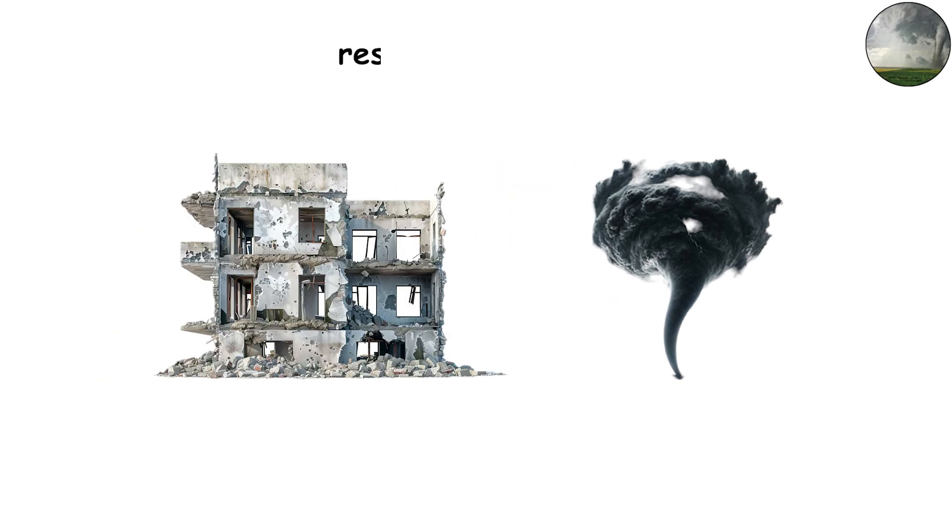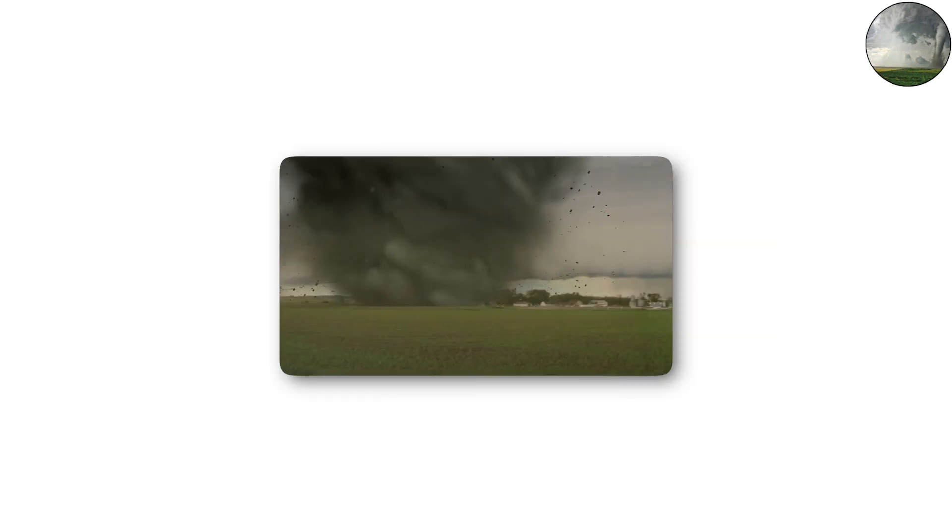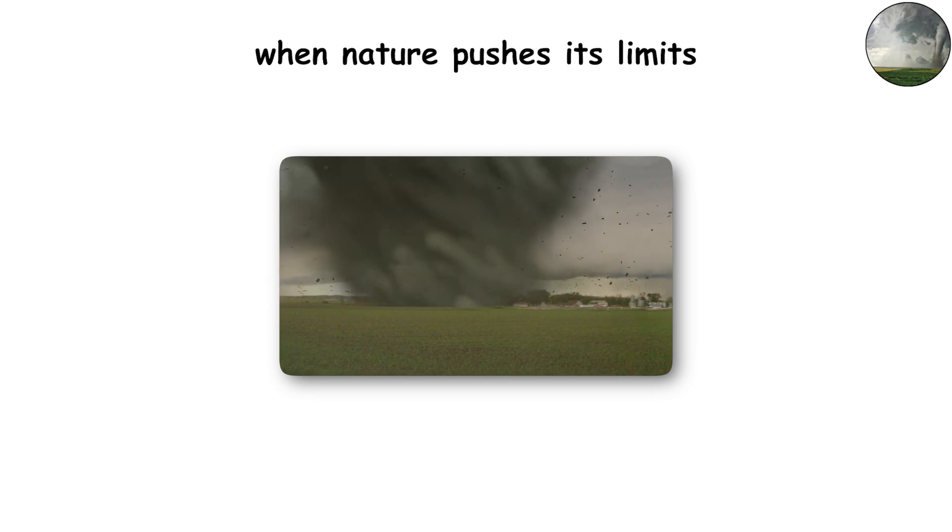But no matter how high the wind speed climbs, the result is the same: absolute devastation. The F6 remains more of a myth or pop culture idea than an official category, but it highlights how terrifyingly powerful tornadoes can be when nature pushes its limits.